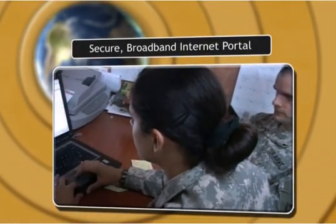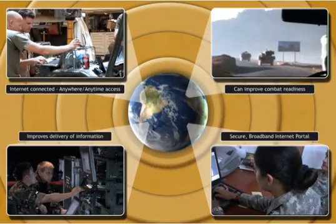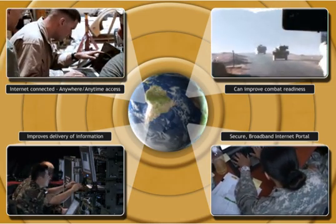EMS NG gives you anytime, anywhere access through its secure broadband internet portal. Because of its fluid delivery environment, information can be updated regularly and delivered to the force structure with little or no interruption of their workflow.